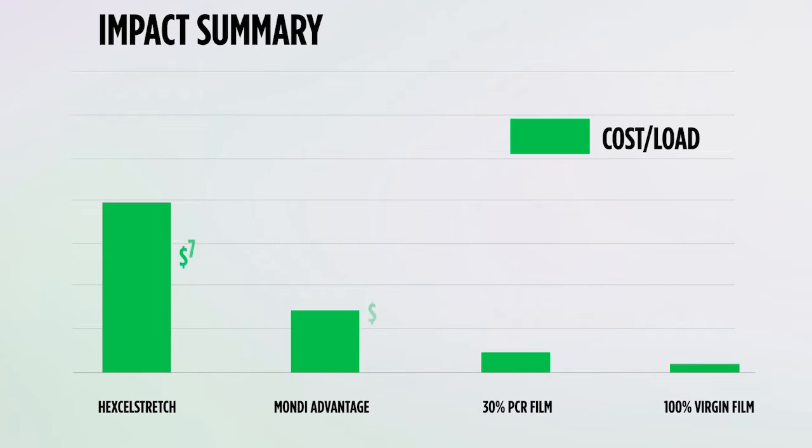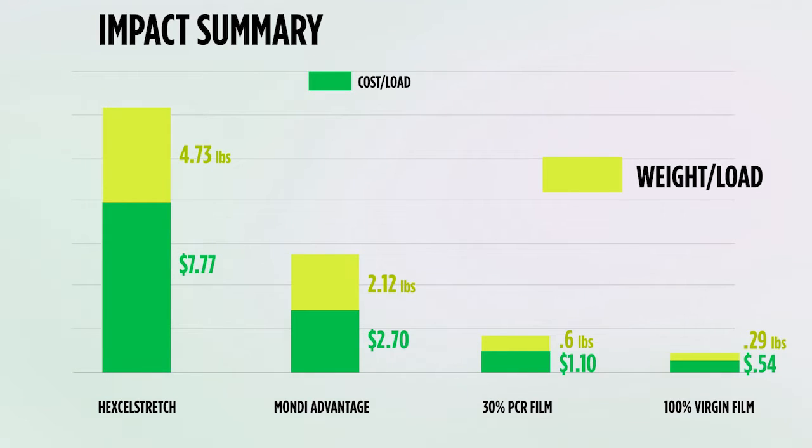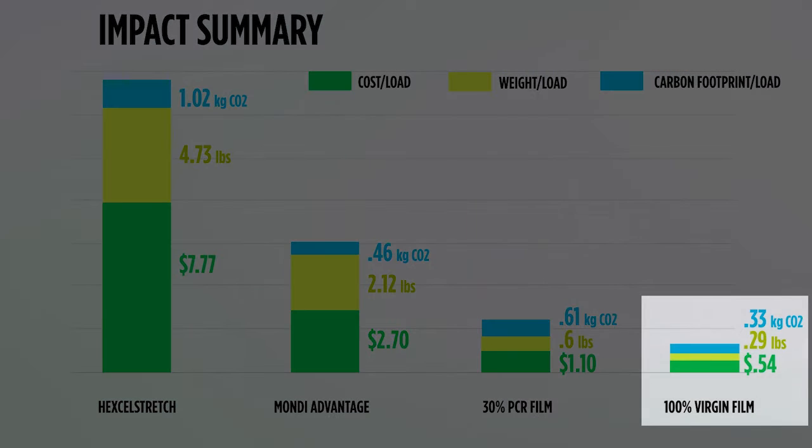The data is summarized for each material by comparing cost per load, weight per load, and carbon footprint — clearly indicating that 100% virgin film has the lowest cost, weight, and carbon footprint.